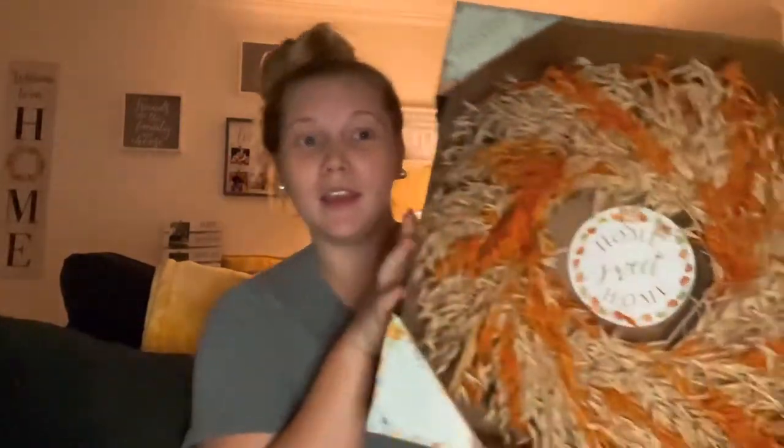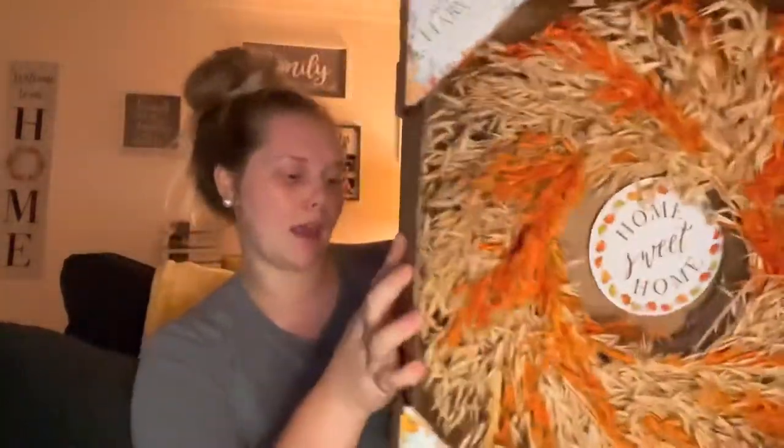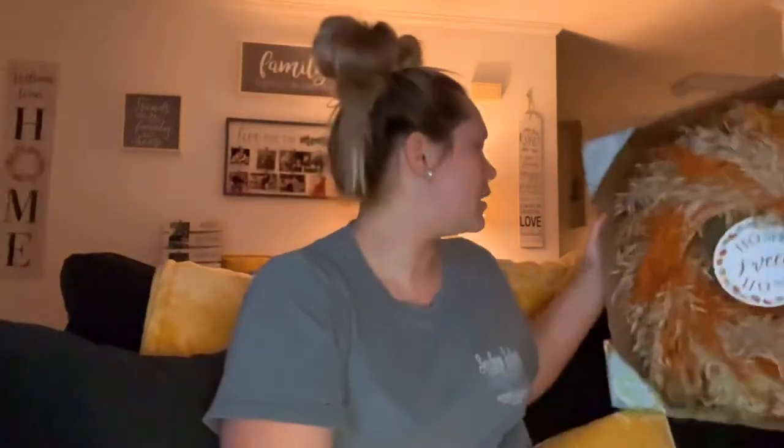Zach also picked out this little wreath — it says 'Home Sweet Home' — and I think it is so cute. That one was only $19.99, which is really cute for a wreath.